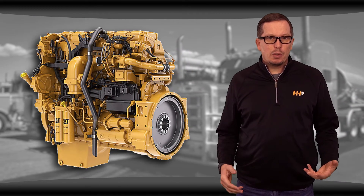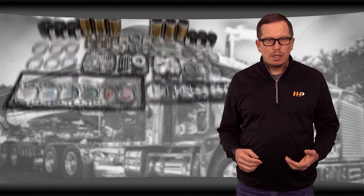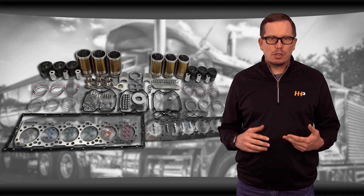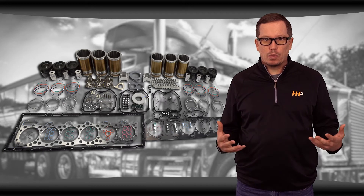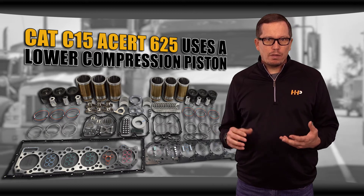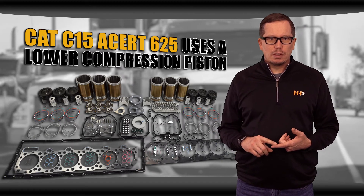There are two common rebuild kits for the Cat C15 ACERT. The difference between them is compression ratio. It's critical to order the correct rebuild kit for the specifications your Cat C15 ACERT was built on. For example, the higher horsepower 625 uses a lower compression piston.